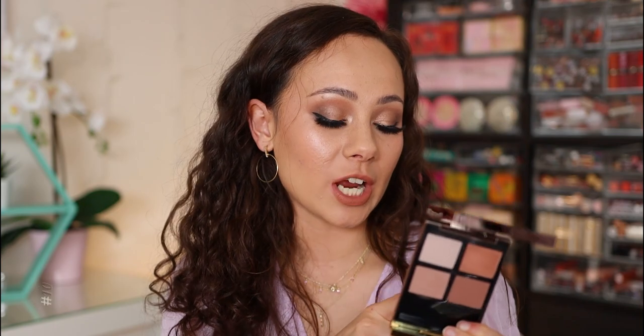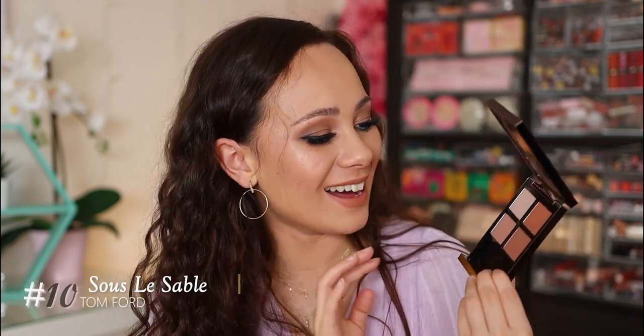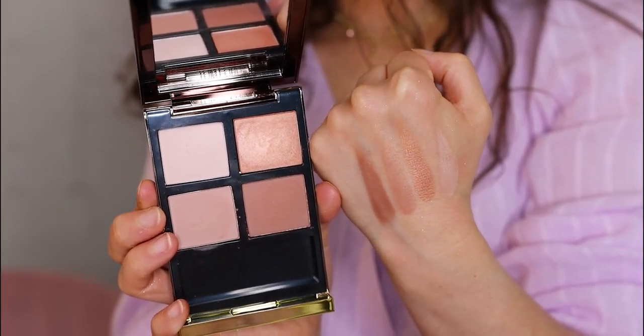Number 10 is the other Tom Ford quad that I tried this month. I do like this more than Disco Dust, but it's just underwhelming when you see the colors — it's a color story thing. The quality on here is absolutely amazing though. This is the shade Sous Le Sable — really gorgeous colors, great for work. But it's not a palette that I'm excited to reach for because if I'm wearing makeup, I go all out. I want a little bit more than this palette gives me. If you really love these understated, rosy hues, I do think you'll like this — but this whole ranking thing is a preference thing.